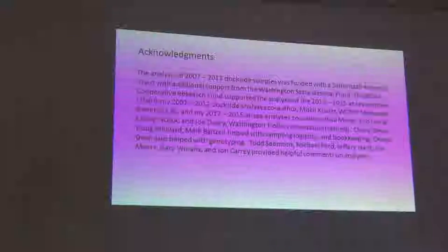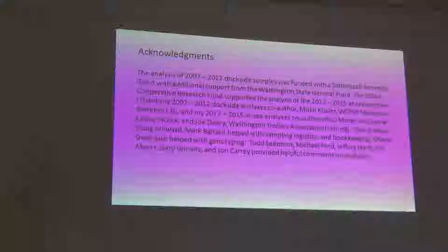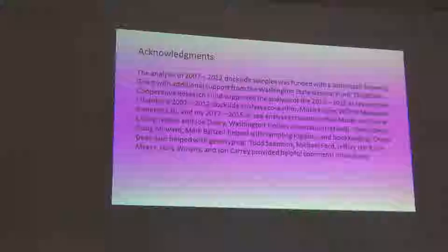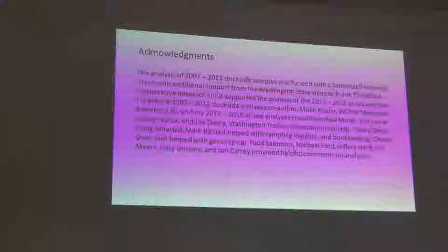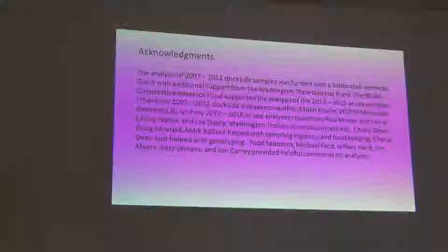I need to acknowledge our sources of funding. The dockside samples collected in the ports were supported with a Saltonstall-Kennedy grant, and Washington State General Fund supports our lab. The NOAA Cooperative Research Fund supported the at-sea sampling analysis. I want to thank my co-authors: Mitch Kistler from the Molecular Genetics Lab, Paul Moran, Larry LaVoy of NOAA, and Joe Daisy of the Washington Trollers Association. Additional help came from Cheryl Dean, Doug Milward, and Mark Balchel with Washington Department of Fish and Wildlife, and Todd Siemens, Mike Ford, Jeff Horry, Jim Myers, Gary Winans, and John Carey, most of whom are with NOAA, who all provided helpful comments on the analyses.